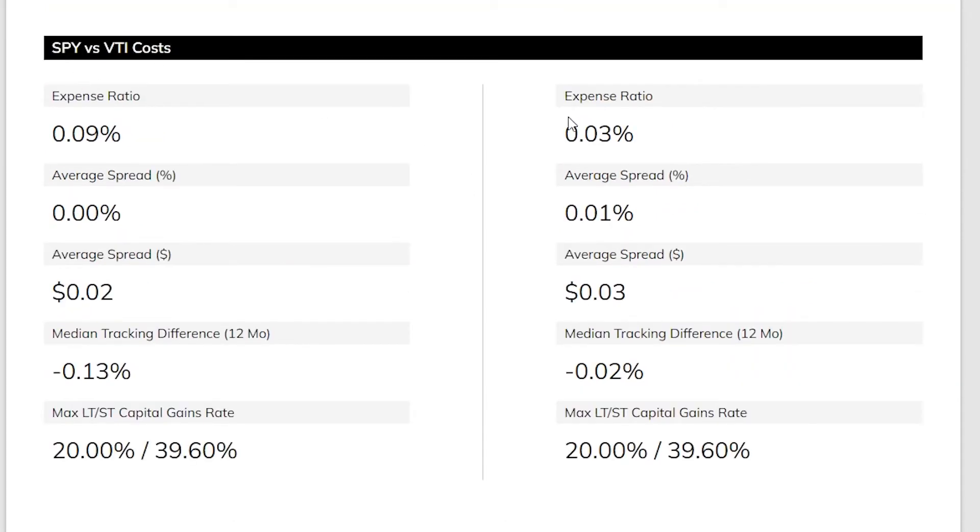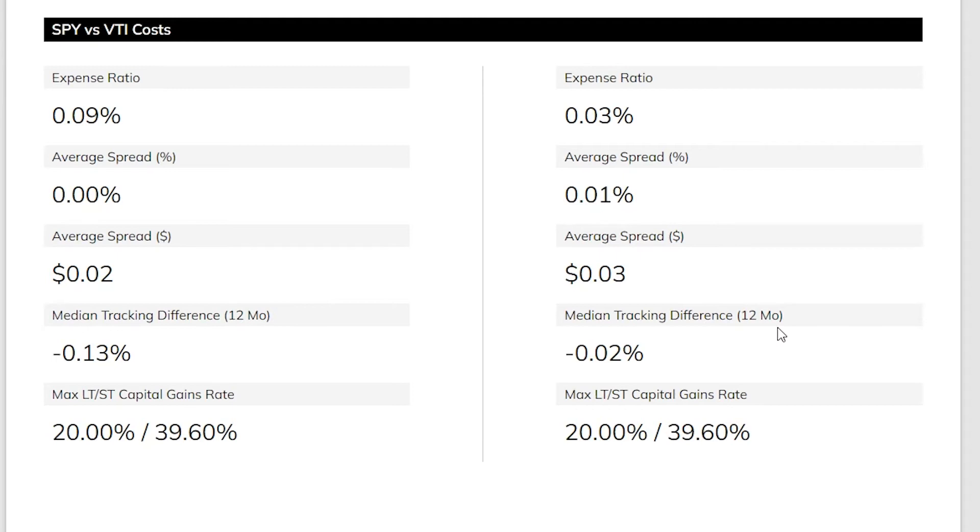Looking at costs beyond expense ratio: SPY has virtually no spread, which is one reason it is traded so much. Another difference is the median tracking difference — how far off the index fund is from the actual asset it is tracking. SPY has returned 0.13% less than the S&P 500 over the past 12 months, whereas VTI is only 0.02% away. That 0.1% difference can add up over the years.